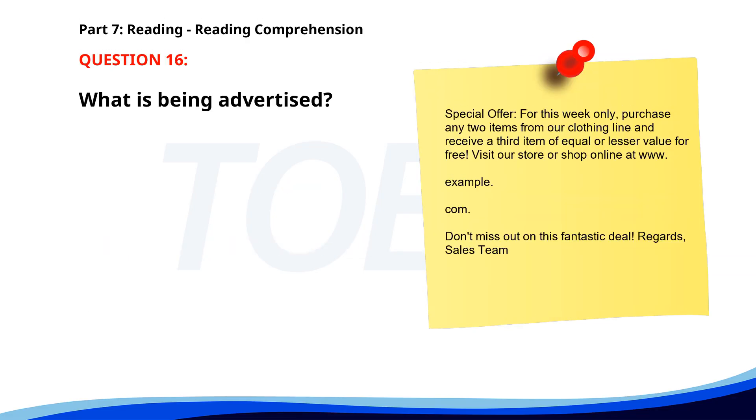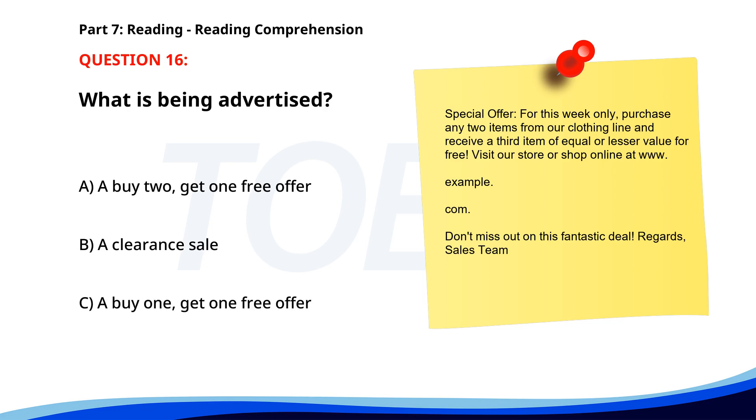Number 16. Special offer. For this week only, purchase any two items from our clothing line and receive a third item of equal or lesser value for free. Visit our store or shop online. Don't miss out on this fantastic deal. What is being advertised? A. A buy two, get one free offer. B. A clearance sale. C. A buy one, get one free offer. The correct answer is A. A buy two, get one free offer.